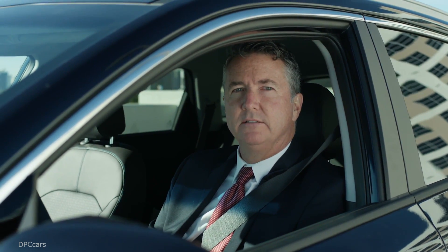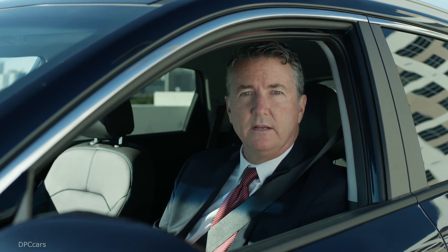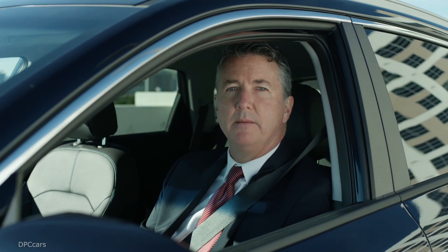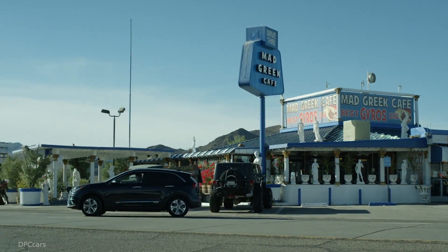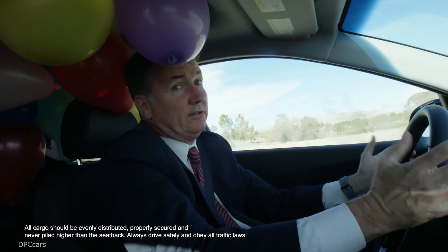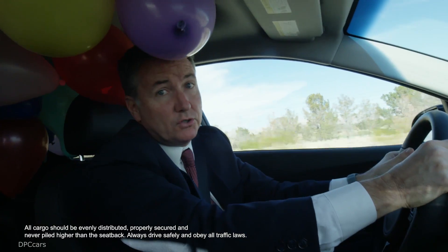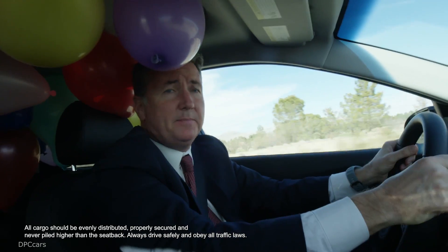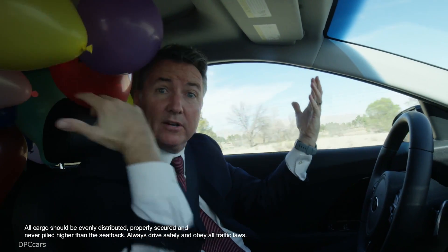Little known fact: the word Niro is Greek for "world's greatest electric crossover." We just made that up, but it's still true. Not only is the Niro a lot of fun to drive because of its abundance of electric torque, but because it's electric, it's also very quiet, a very peaceful place to be, and has so much room for all your stuff.